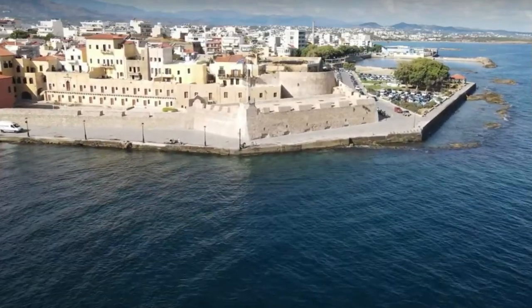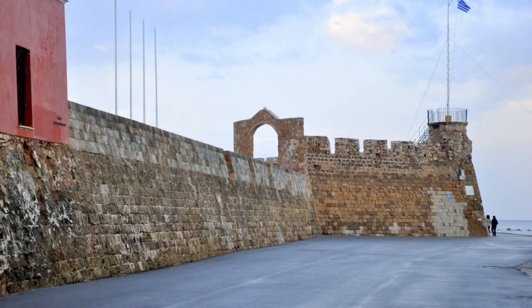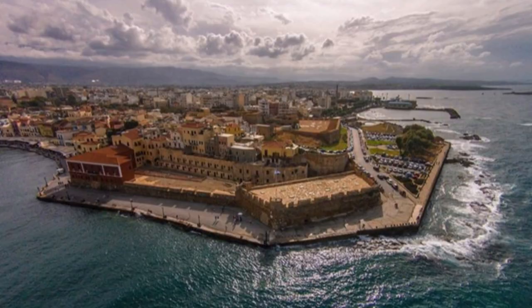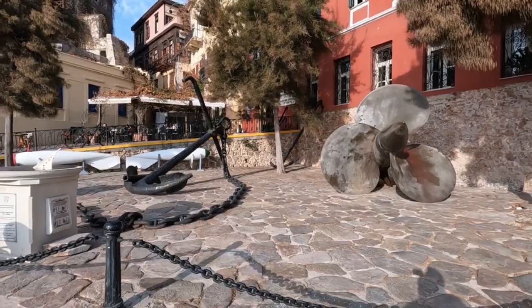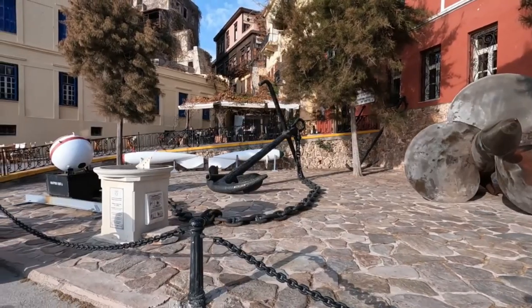At the entrance of the harbour is the Venetian fortress, dating back to the 17th century. Built in 1629, its purpose was to secure the entrance of the port of Chania. Today it houses the Naval Museum of Chania and a summer theatre.